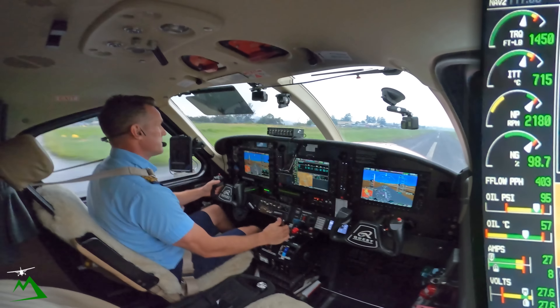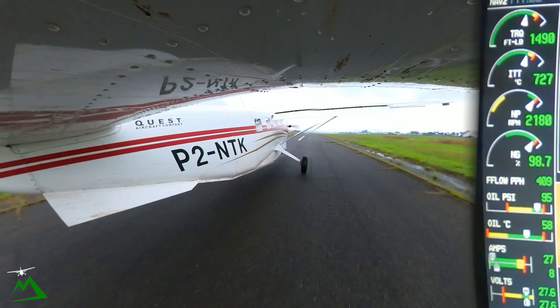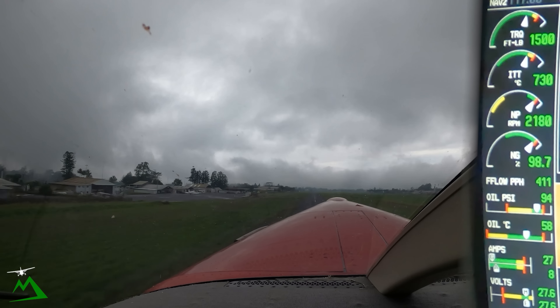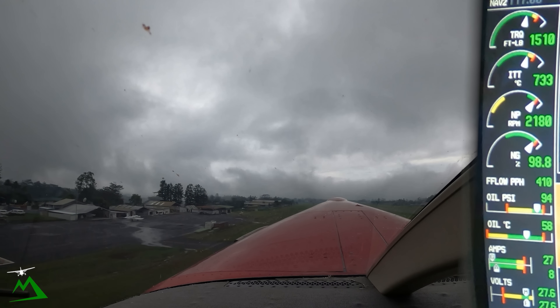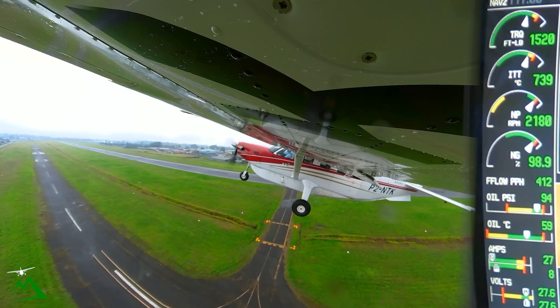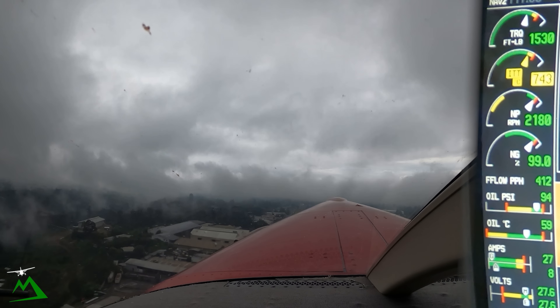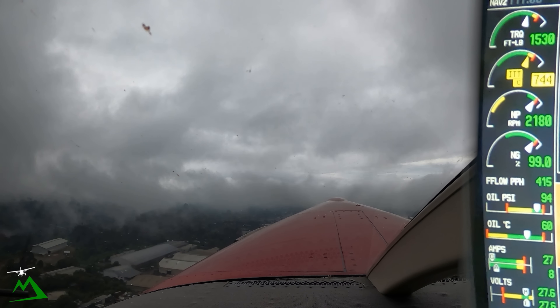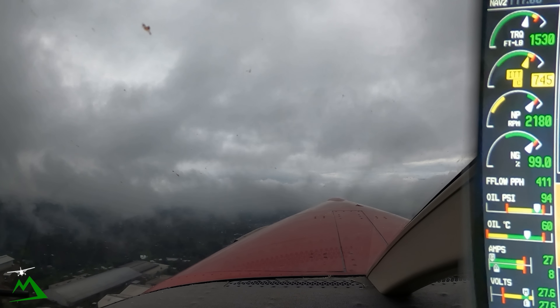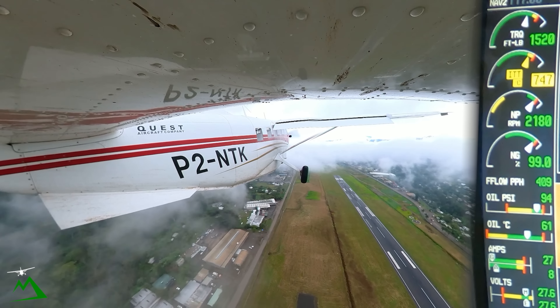Speed's alive. There's 720 on the ITT. Rotate. Pitch on up to around 11 degrees and get out of here at VFR, which is about 73 knots, or VX. Up, up, right through this hole. There we go. Too easy.